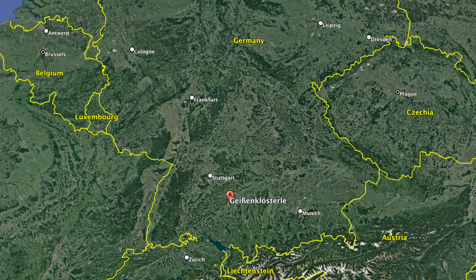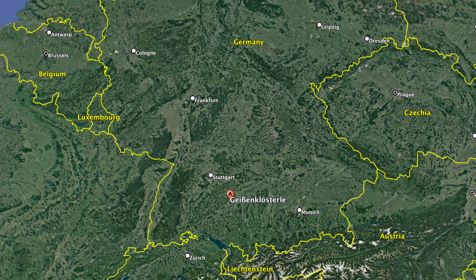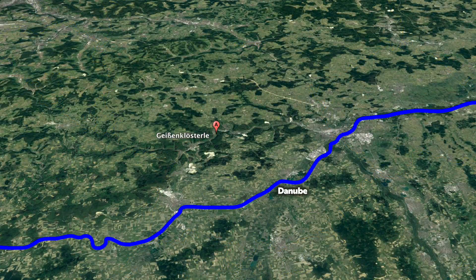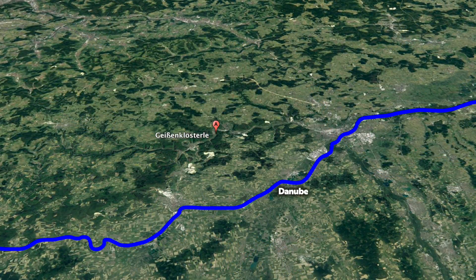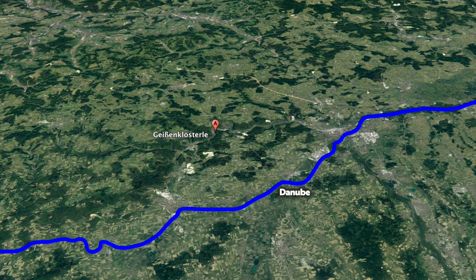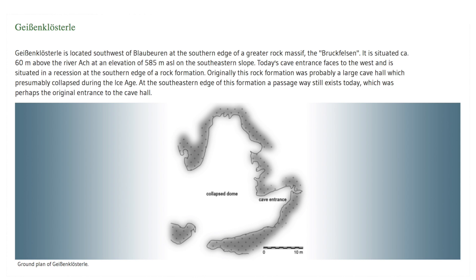The cave in which it was found is situated at the Brockfels rock formation in the Swabian Jura mountains in Germany, 60 metres above the valley floor, part of the widespread drainage basin of the Proto-Danube river system. Geissenklösterle was once part of a much larger cave system, which collapsed long before the first human occupation in the Middle Palaeolithic.